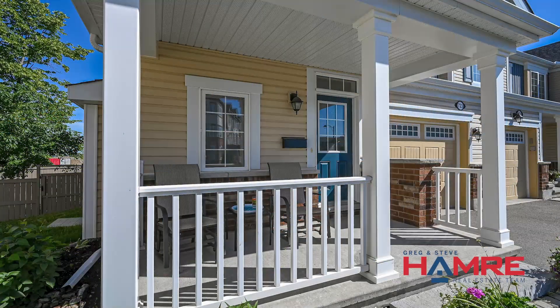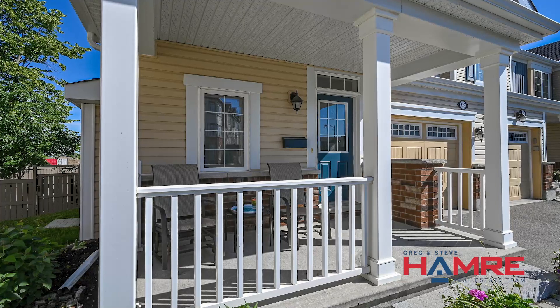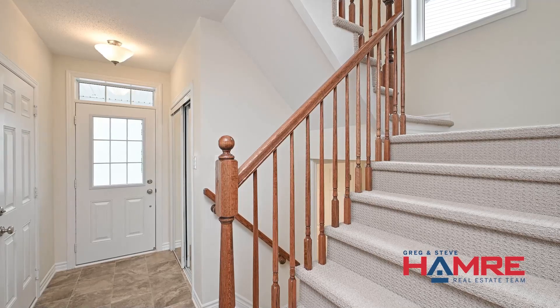As you walk in through that front door, you get the sense of that warm and welcoming feeling this home has to offer. A good-sized entranceway as you walk in with access to a single-car garage. On the main floor you have hardwood throughout as well as pot lights throughout too.